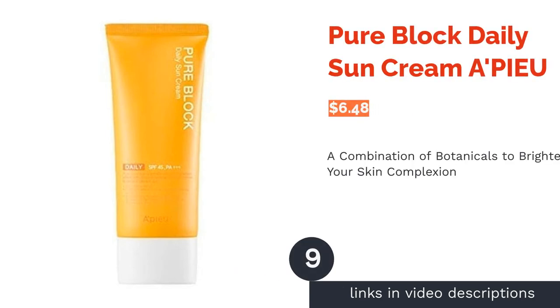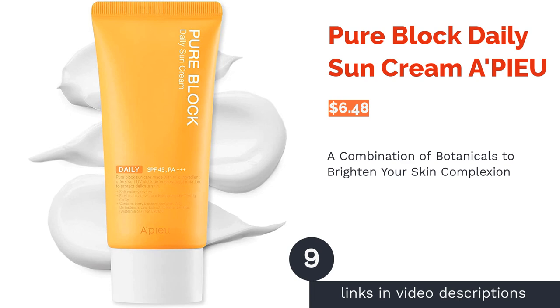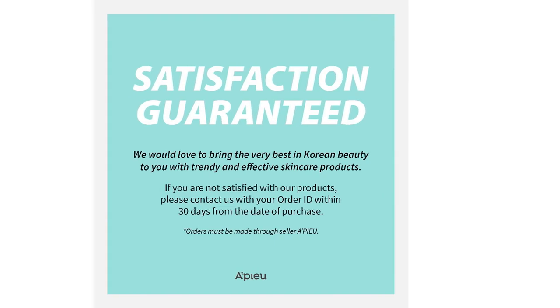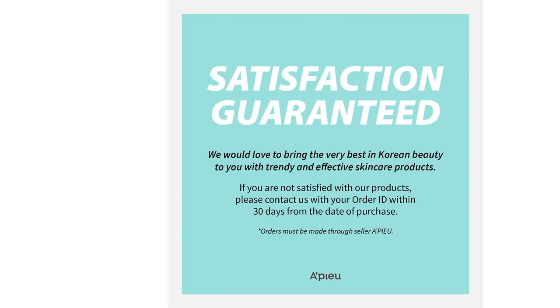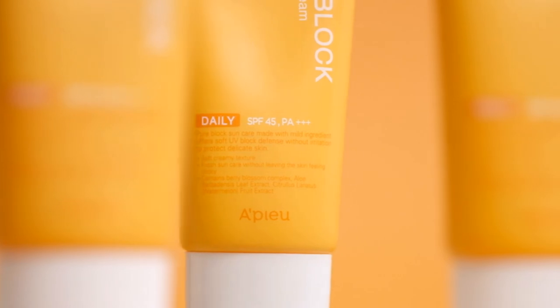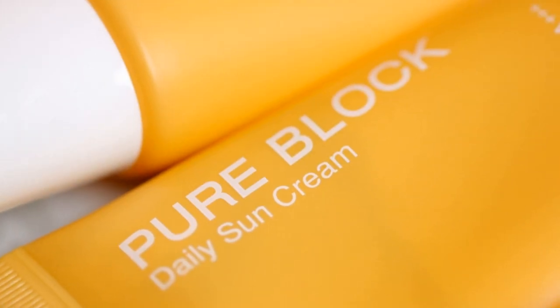The next product in our list is Pure Block Daily Sun Cream Apew. This sunscreen contains liver, peach flower, and lime flower extract to improve your skin complexion and give it a gorgeous glow. Rice bran extract is also loaded with antioxidants to prevent premature aging, brighten your skin, and leave it feeling soft and dewy all the time.